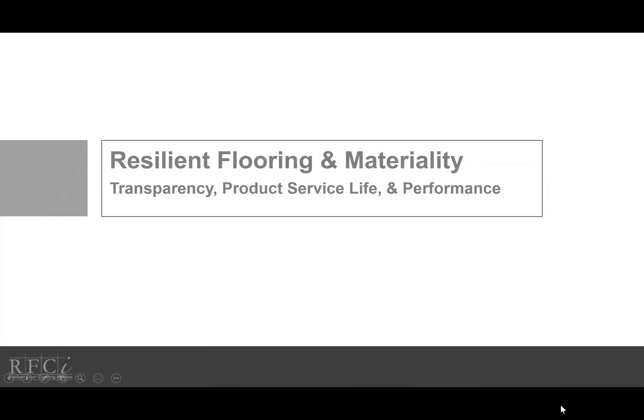Hello, my name is Jane Rohde from JSR Associates. I am here to present to you Resilient Flooring and Materiality, Transparency, Product Service Life, and Performance.